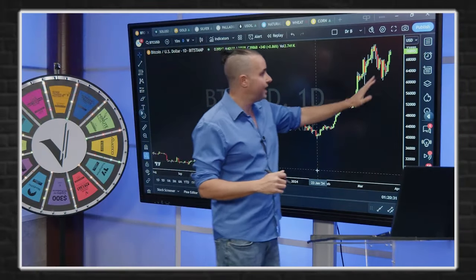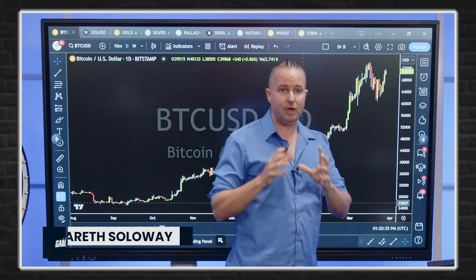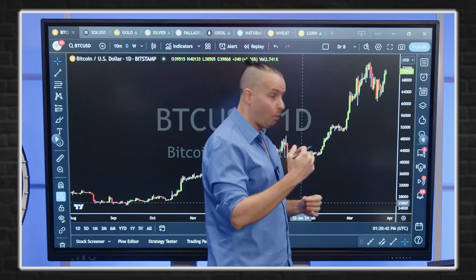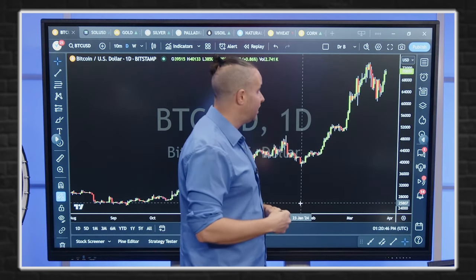Let's get into it. Bitcoin yesterday made an impressive move to the upside. We find ourselves back above the key level of $69,200. For me, that level only matters now on a weekly close. So we're going to watch Sunday night — where do we close? Do we close above $69,200?